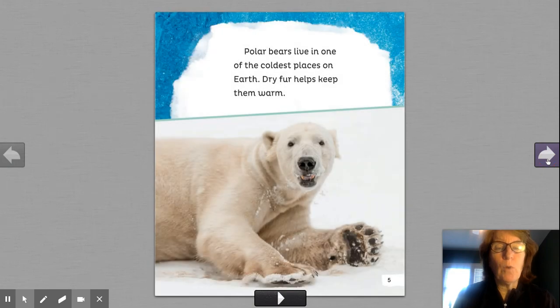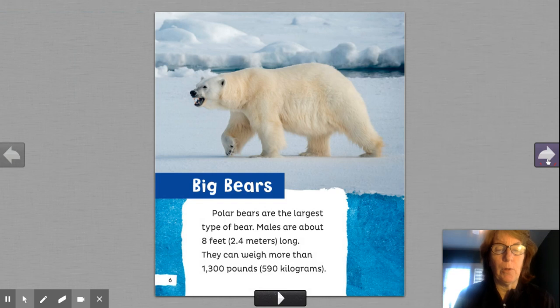Polar bears live in one of the coldest places on earth. Dry fur helps keep them warm. Do you like cold weather or hot weather? I like hot. I don't think I want to be a polar bear.